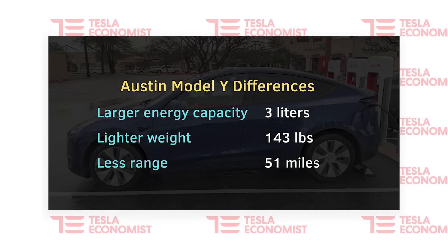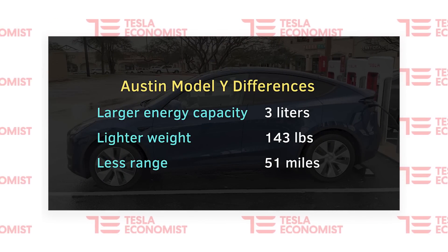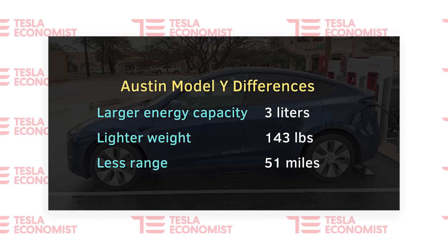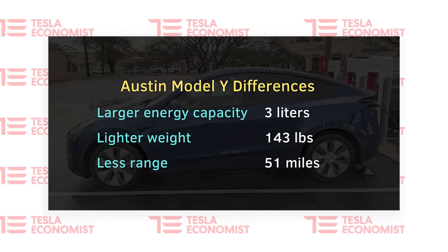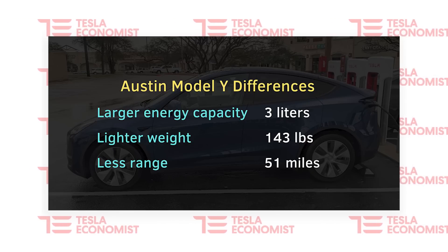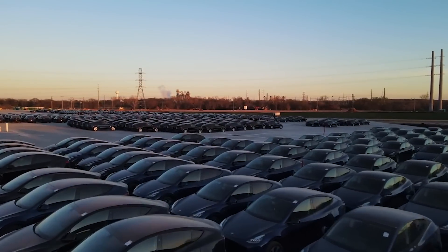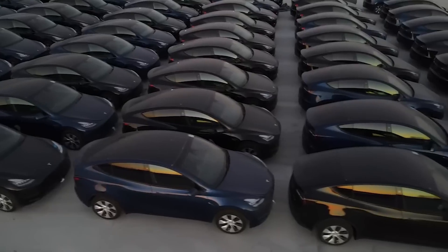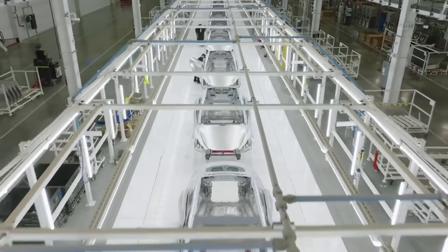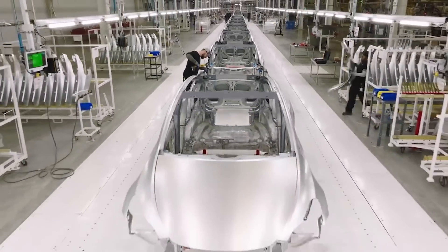So to summarize: the Austin Model Y has more jelly roll in the battery than the 2170 version, the cell appears to have a larger electrolyte possibly from the dry battery electrode process, and the Austin version weighs about 150 pounds lighter. Yet somehow the Austin version loses 50 miles of range compared to the Fremont version. I've just presented factual findings, and in my opinion it looks very likely that this new Model Y is software locked — and possibly capable of even more range than the Fremont version.